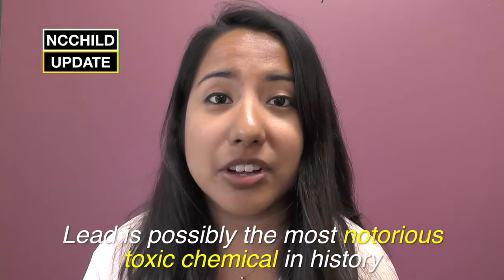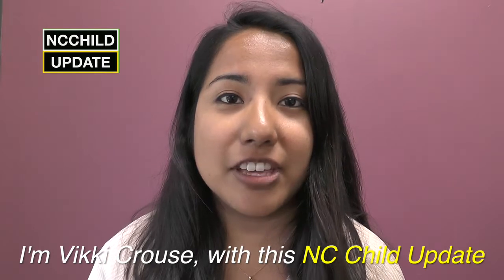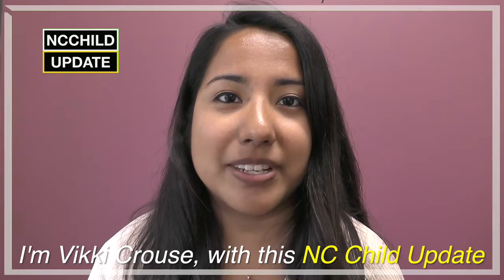Lead is possibly the most notorious toxic chemical in history, and it's still in kids' environments. I'm Vicki Kraus with this NC Child update.